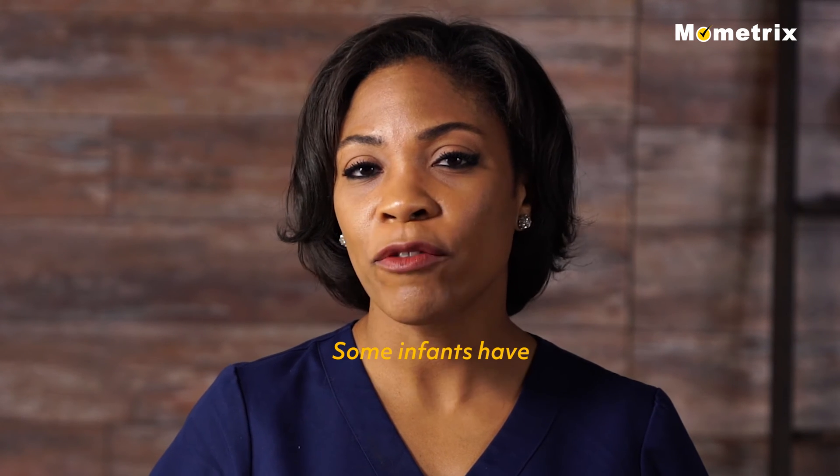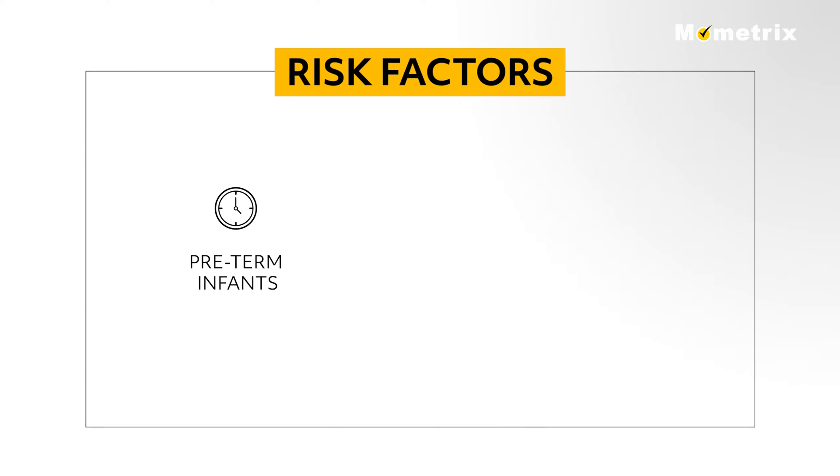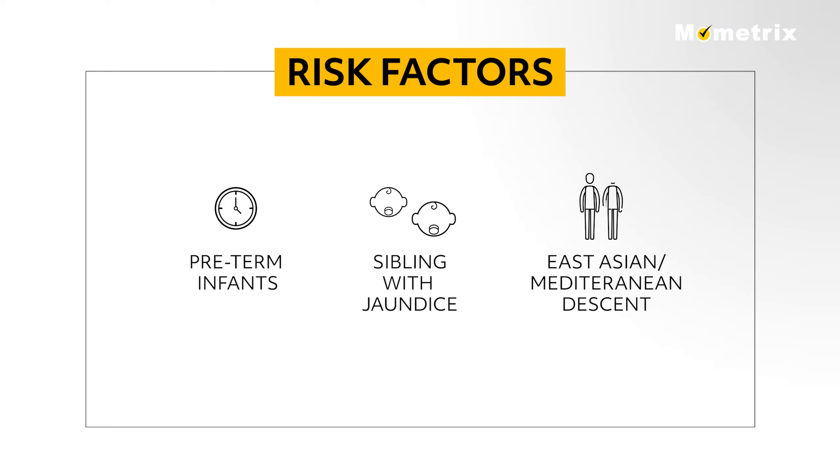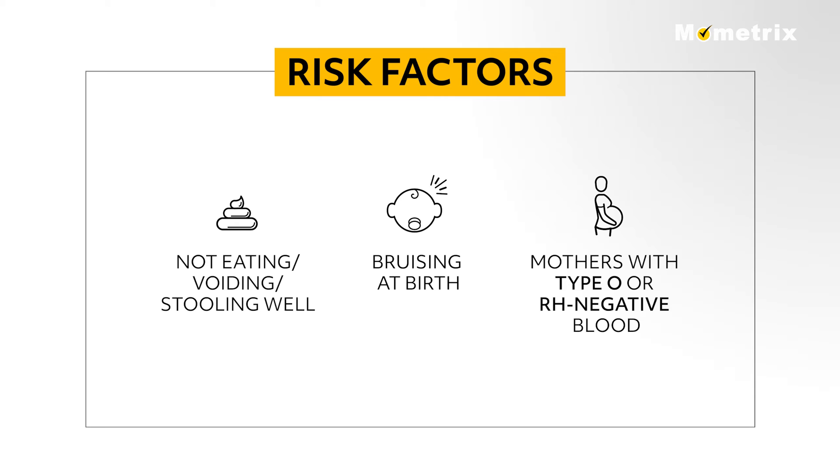Some infants have risk factors leading to higher bilirubin levels and severe jaundice. Preterm infants, those born before 37 weeks, do not have a fully developed liver and may not be able to get rid of bilirubin adequately. Infants with a sibling who had jaundice, or those of East Asian or Mediterranean descent, are at higher risk. An infant that is not eating well and not voiding or stooling well in the first days of life may develop an increased bilirubin level. Bruising at birth and mothers with type O or Rh negative blood also increase the risk of higher bilirubin levels.